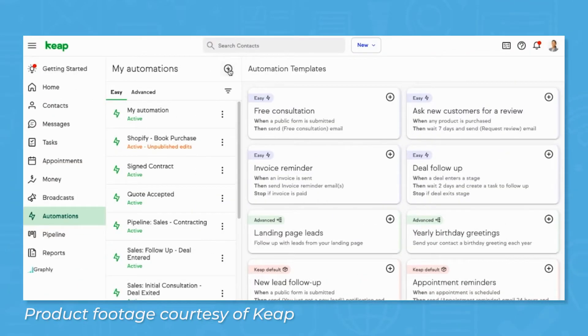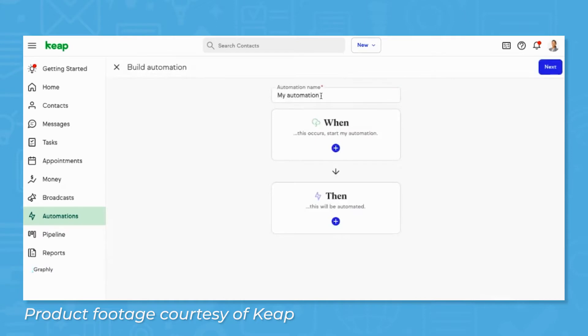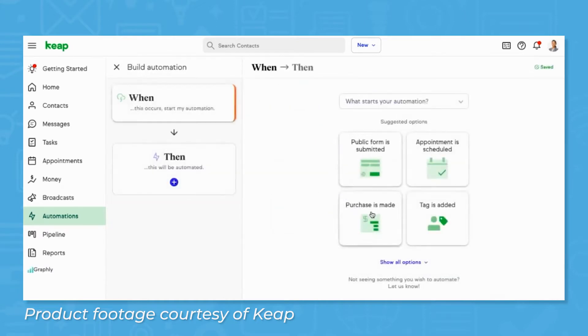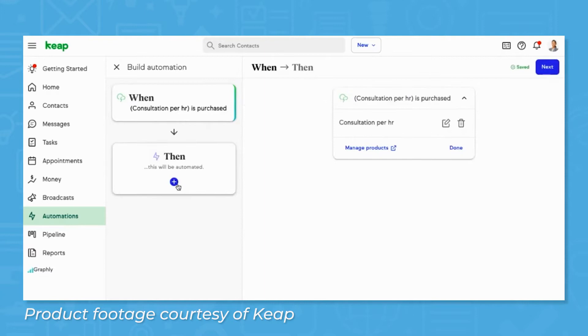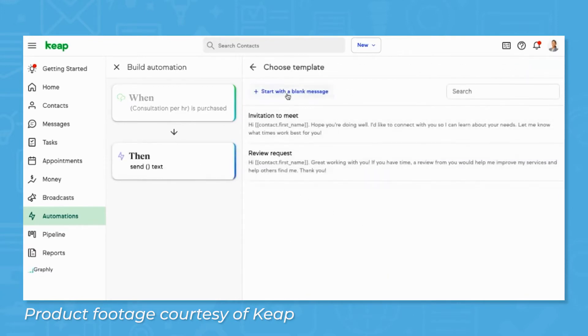Keap, formerly known as Infusionsoft, is primarily a CRM, but includes features like sales automation, marketing automation, e-payments, and analytics. Keap strives to be an all-in-one and cost-effective solution for smaller businesses, with options to scale up as necessary.